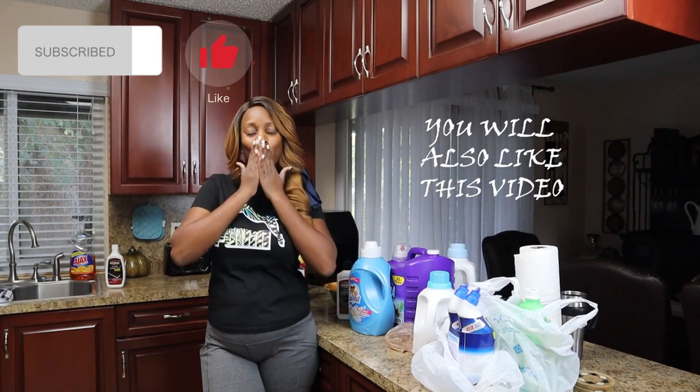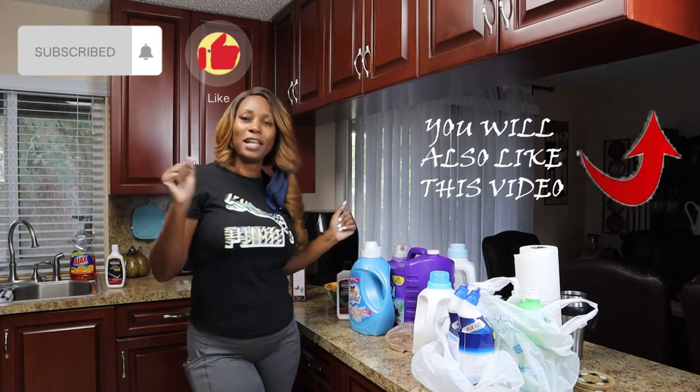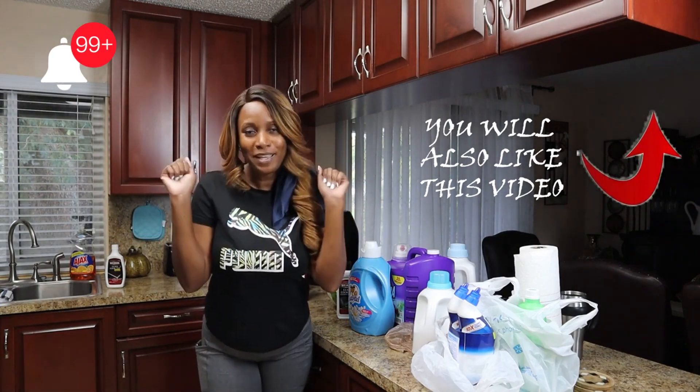Don't forget to subscribe, thumbs up — love you guys! Hope you enjoyed and I'll see you in the next video!